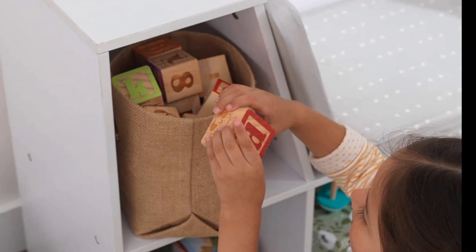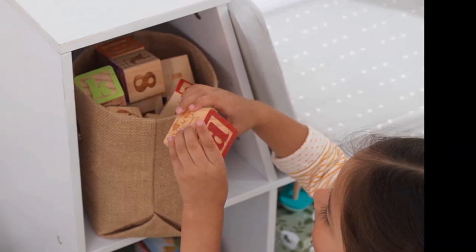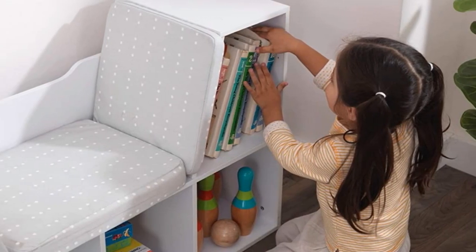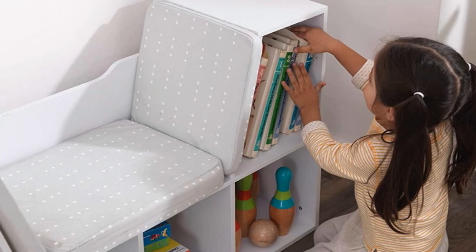The composite wood used in crafting this product will provide your child with long years of service. Moreover, cleaning the bookshelf is very easy, so your child's room will always stay clean and tidy.